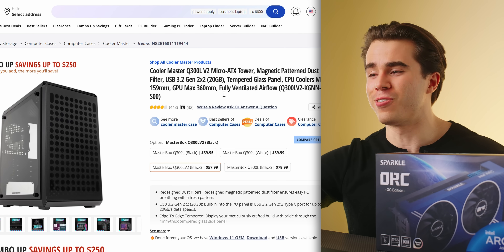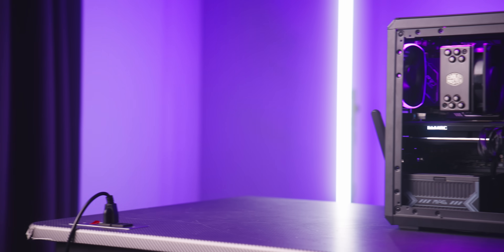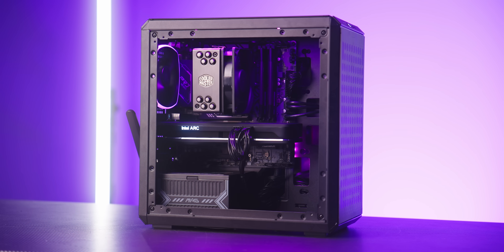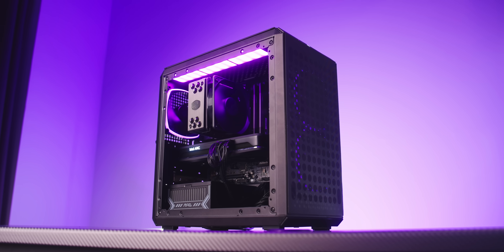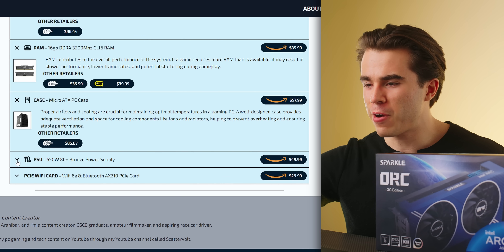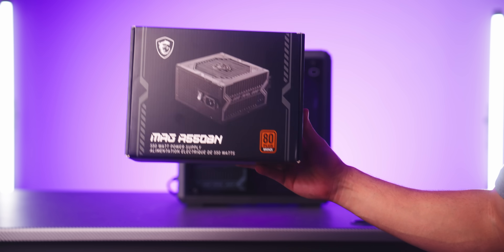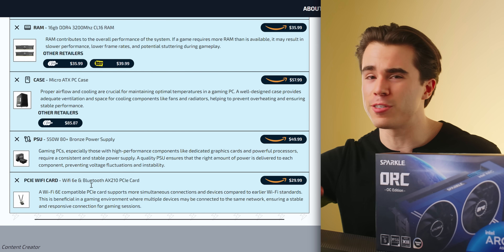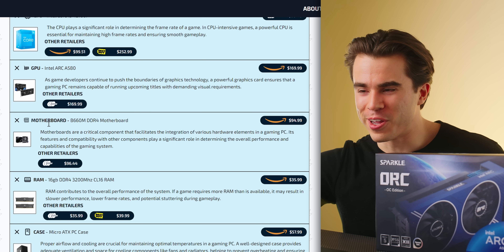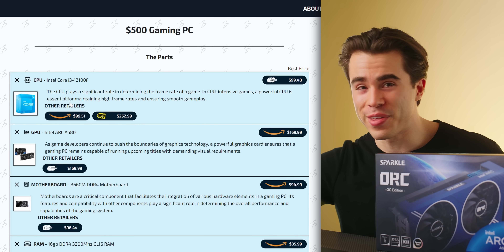For the case I've gone with the Q300L Version 2 from Cooler Master — the same case I used for my $600 gaming PC build, so this $500 build is nearly identical to that one. For the power supply, grab the A550BN from MSI — 550 watts is enough for this PC. There's no included Wi-Fi on the motherboard, so I have a Wi-Fi 6E card bundled in with this build list, or you can just plug in via Ethernet. That is my $500 gaming PC build for January.